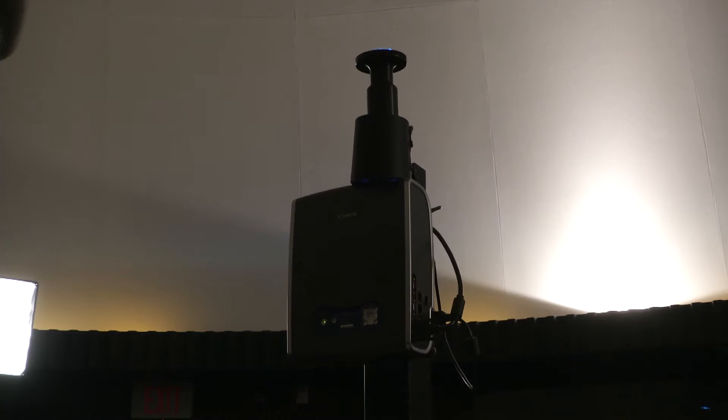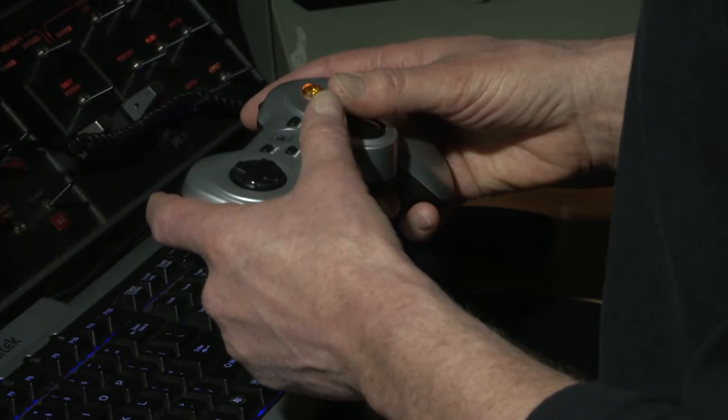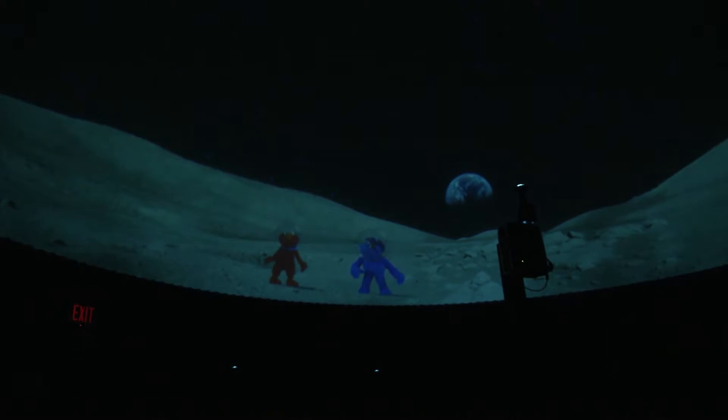But about five years ago, we installed new digital technology. That new digital technology allows us to not only fly around the solar system, visit planets, visit moons, but we can also show immersive films up above our heads and enjoy content in areas that goes well beyond astronomy.